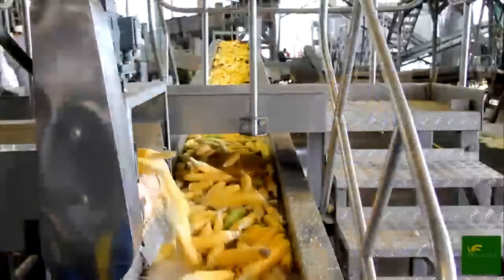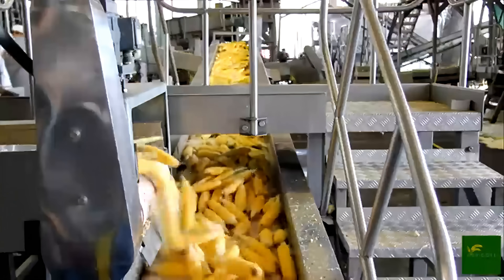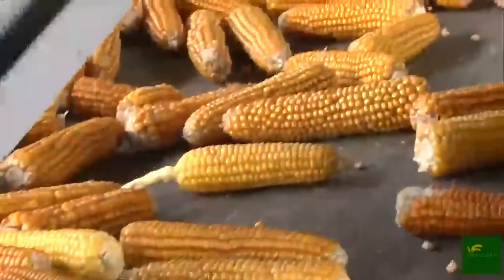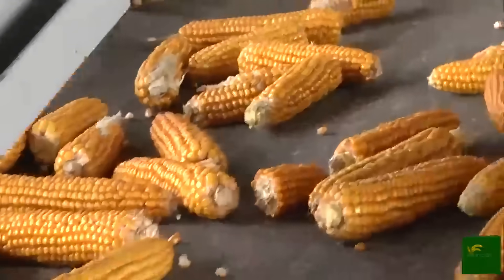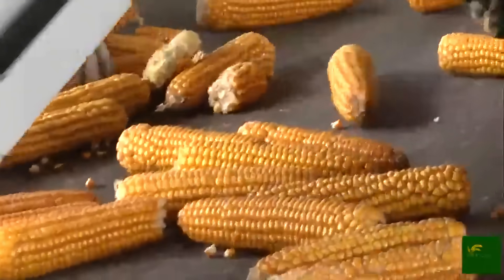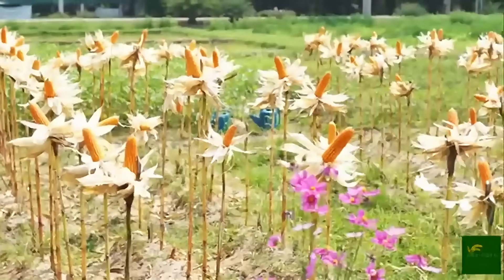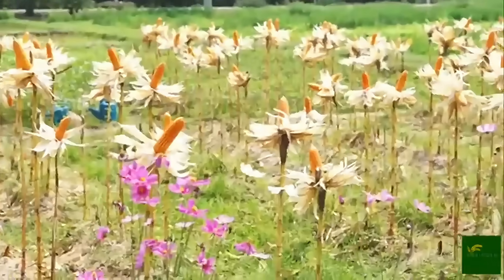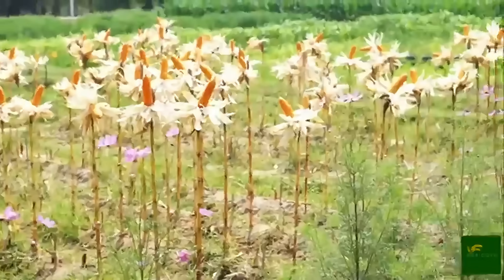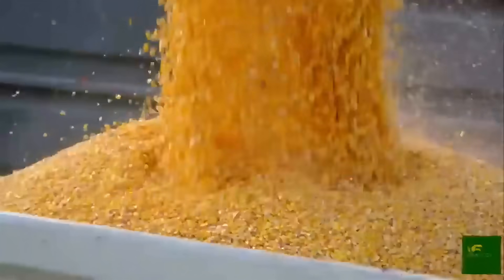The separated kernels are then conveyed through a series of screening systems, where they are sorted by size and quality. Any shriveled, discolored, or broken kernels are removed. What remains is a batch of uniform, vibrant, golden kernels, ready for canning.